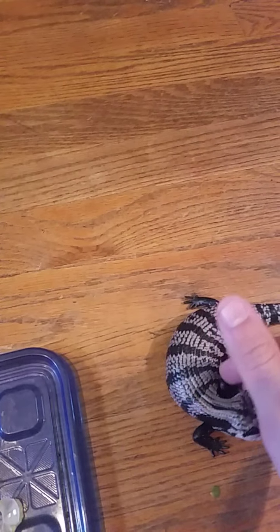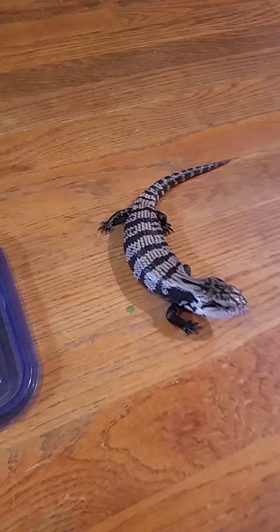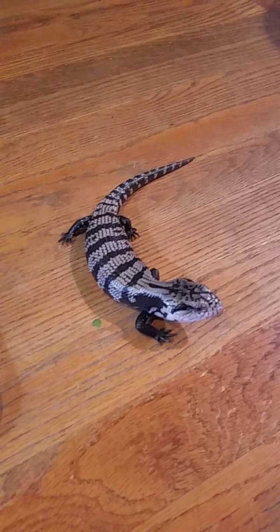Hey YouTube. Sorry about that, I accidentally hit the wrong button on my phone. Here's the second reptile I'm going to be feeding. I've showcased him in some of my previous videos. This is my Halmahera blue-tongued skink.